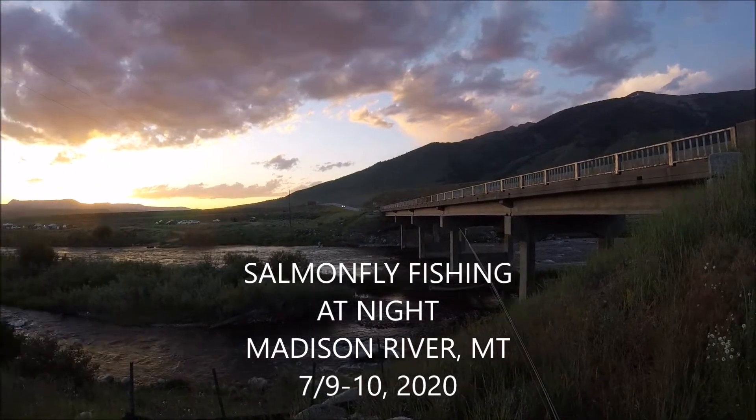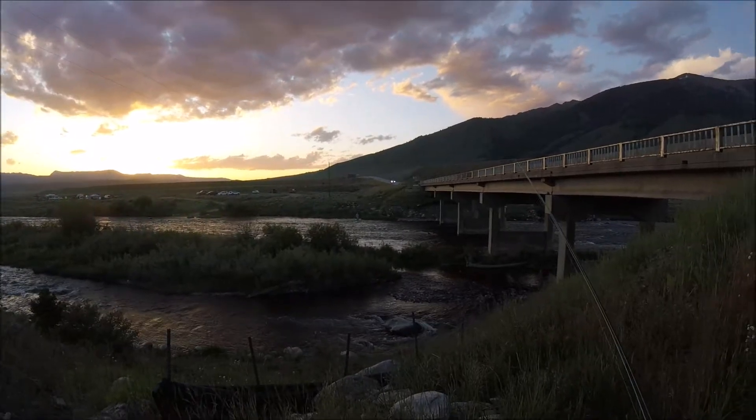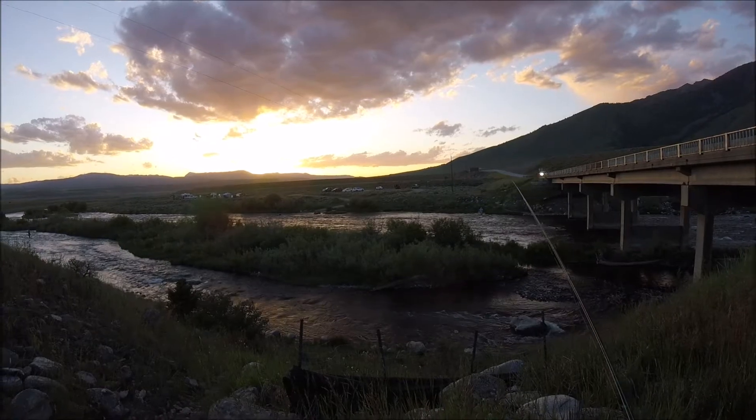Alright, here we are in the Madison River right at dusk. You can see there's caddis flies flying everywhere. We're gonna be fishing both caddis and salmon flies tonight.